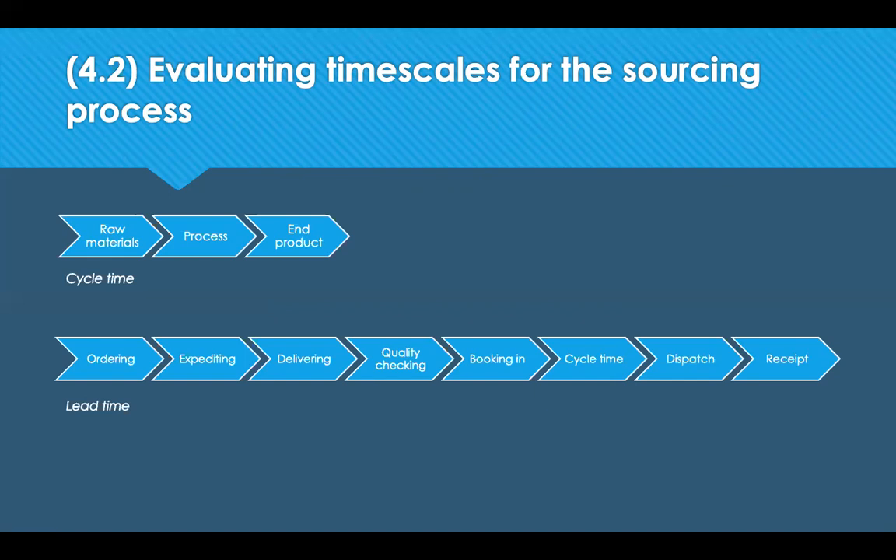The same importance applies to lead times — appreciating all factors that contribute to them. These include the speed of the internal procurement team in responding to requisitions. Externally, it could be market forces, a lack of available suppliers, or a lack of product availability. Time zones, location, language barriers, customs checks, and the transfer of funds also play a role. The complexity of the order matters too — it will be much quicker to buy an off-the-shelf solution than to deliver a bespoke outcome.